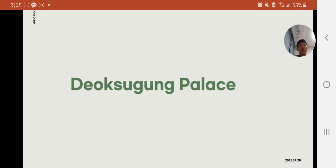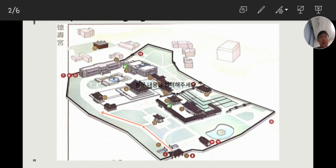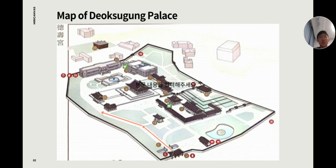Hello, my name is Kim Tae-gyun and I will introduce Doksugung Palace. This is the map of Doksugung Palace. I think it is good for you to remember this map.